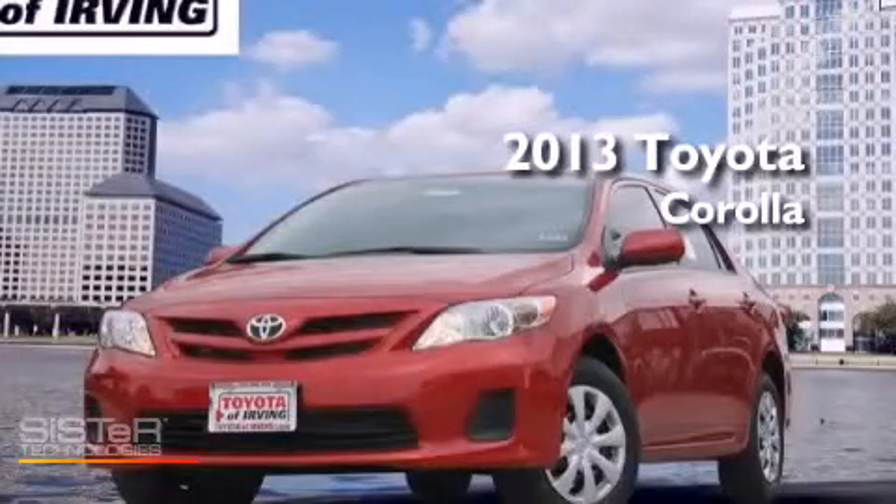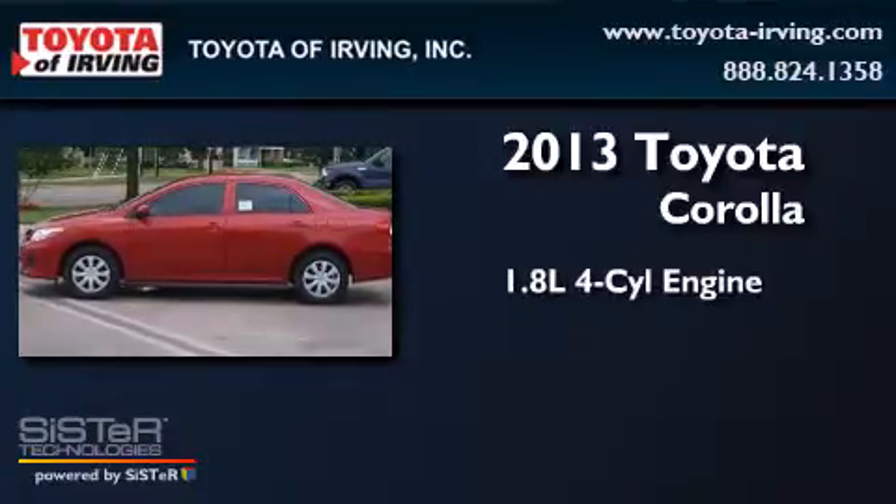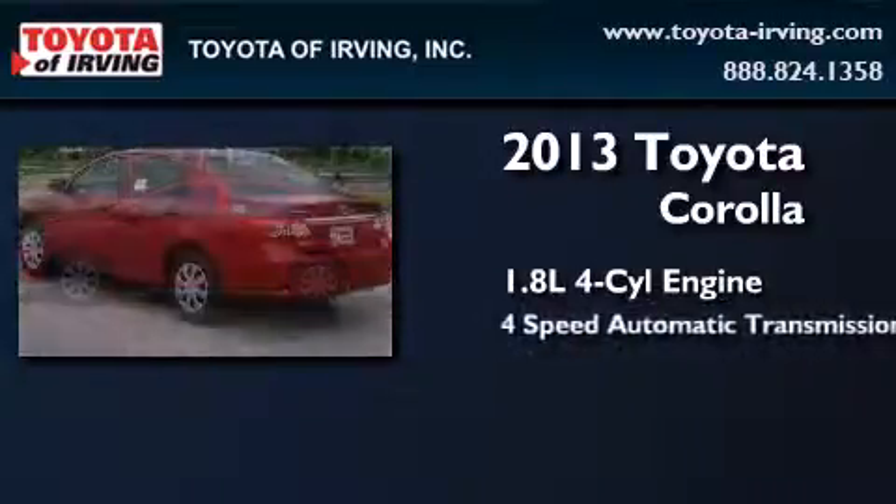This is a brand new 2013 Toyota Corolla. It features a 1.8-liter 4-cylinder engine and a 4-speed automatic transmission.